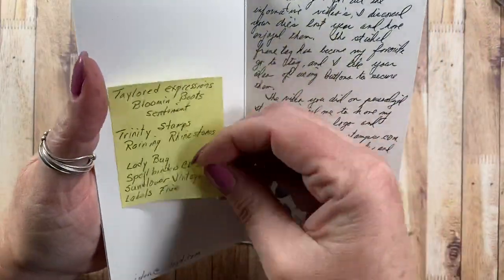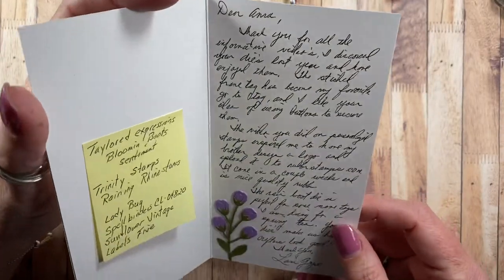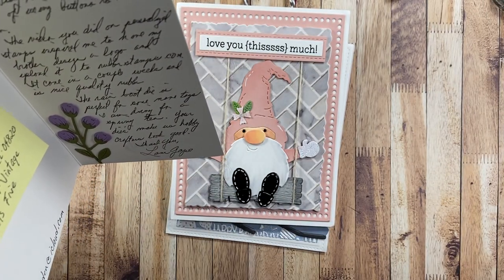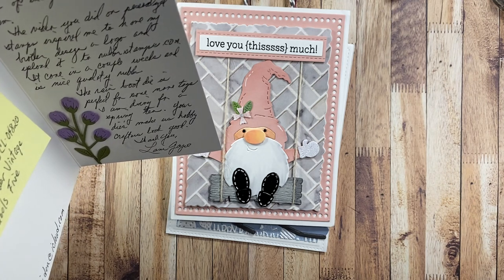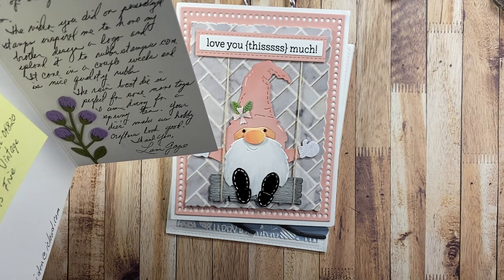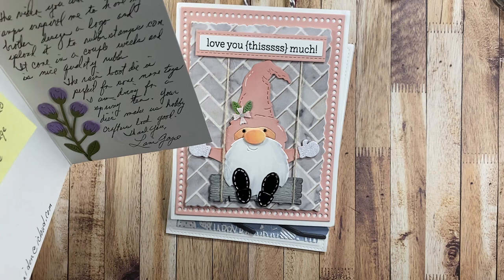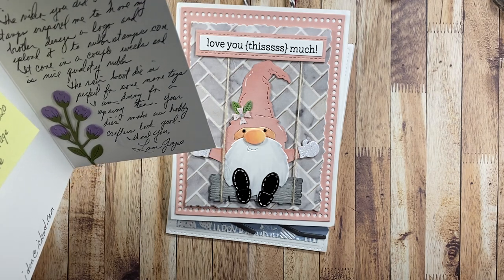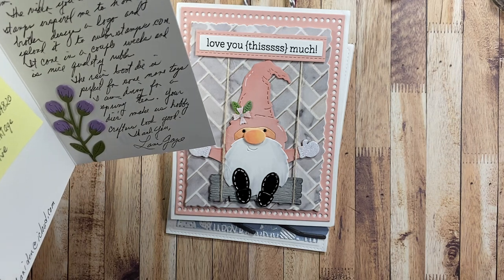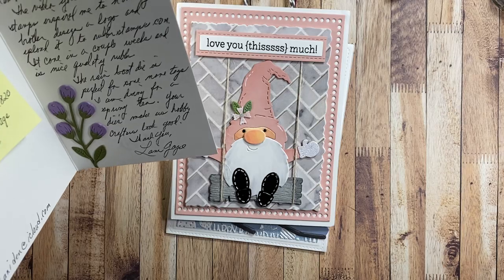She's got another die in here as well - beautiful. She's written me a nice note saying thank you for all the informative videos. She discovered my dies last year and the stitched frame tag has become one of her favorite go-to tags. The video I did on personalized stamps inspired her to have her brother design a logo and upload it to rubberstamps.com - it came in a couple of weeks and is nice quality rubber. The rain boot die is perfect for some tags she's working on for a spring tea.